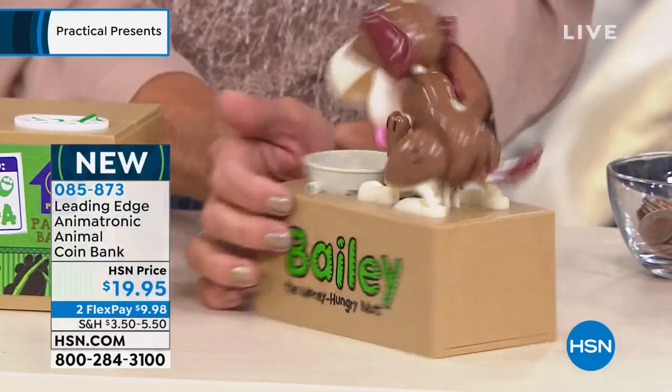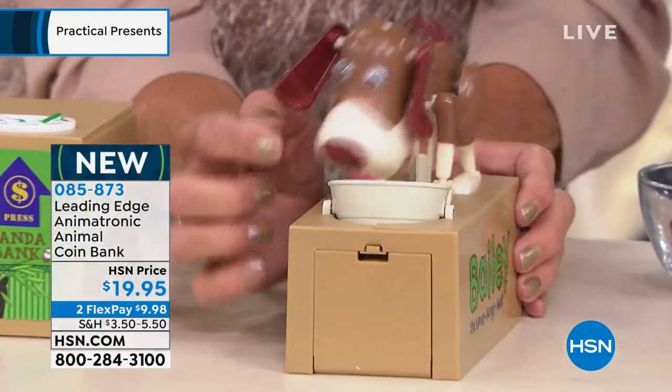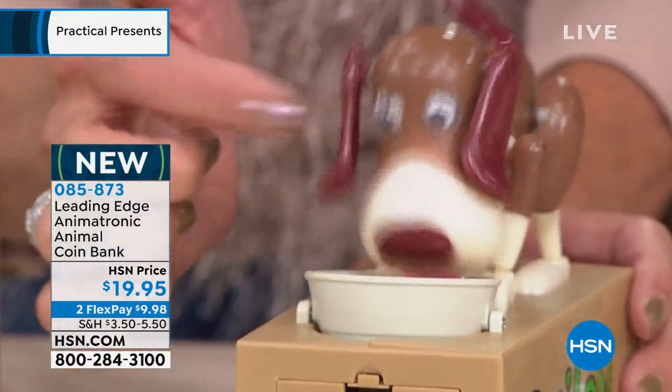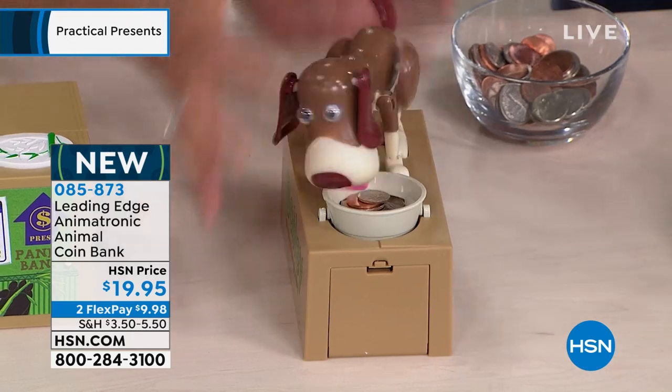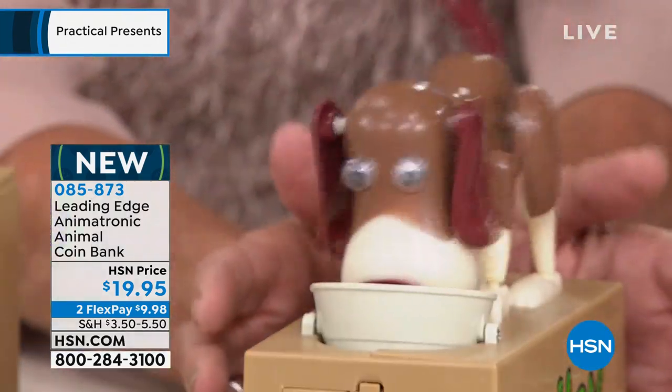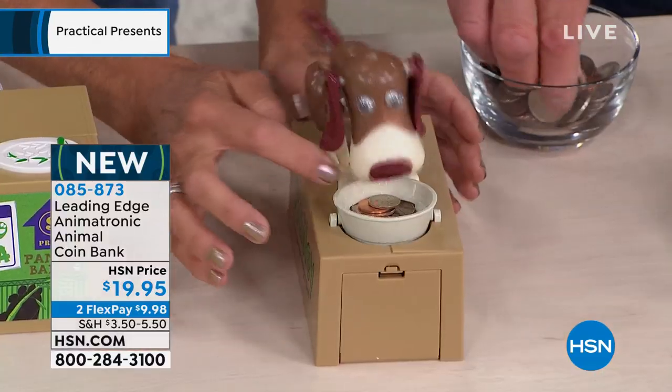If you look really close at Bailey, the reason everybody loves him is those big googly eyes. He has a sweet little tongue and great little ears flopping around. He really does look like a beagle, which is so sweet. And you have the choice of these three colors.